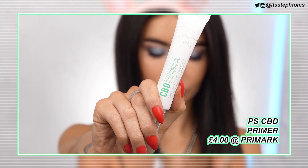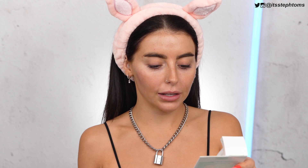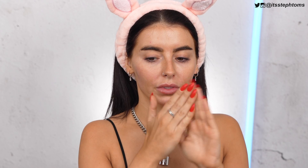So first, the primer I'm going to be using is this CBD primer and it cost me £4. I got this from the skincare section — they have a bunch of different products like this. It says it's calming, moisturizing, vitamin E. So it looks like this — it's a nice little squeezy tube, just kind of looks like a moisturizer. It's got a nice little smell to it, kind of smells like plants to be honest.